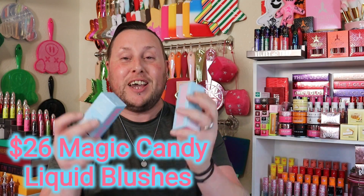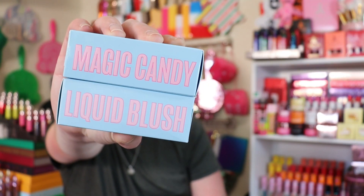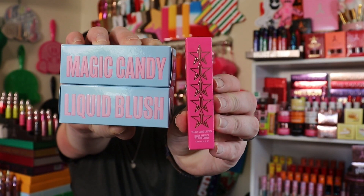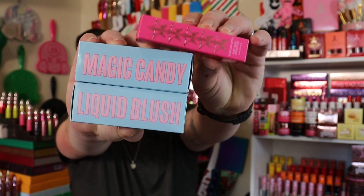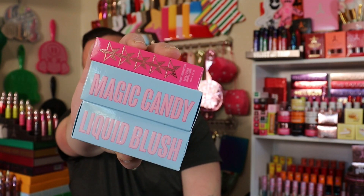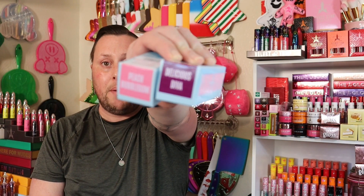But the reason why we are here — the liquid blushes! You guys, these are huge! Look — this is a liquid lipstick right here, and here are the blushes. These guys are massive. I have to open them right away. So, Delicious Diva and Peach Bubblegum.